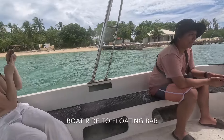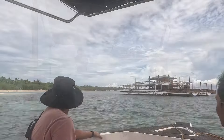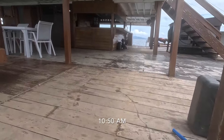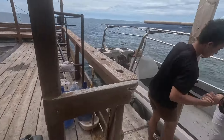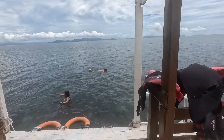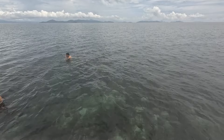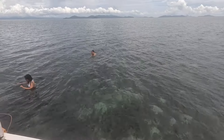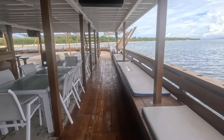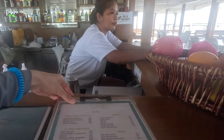One of the resort's highlights is the floating bar, situated at the back of the island. Kuya Mok arranged for a boat to take us there, but we had to wait for the water level to rise before the boat could bring us. This was a fairly quick ride, taking about five minutes. We made it — and it's not deep here.